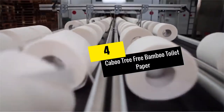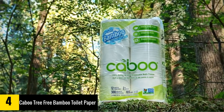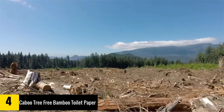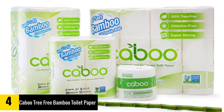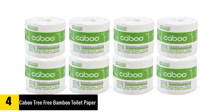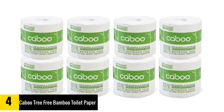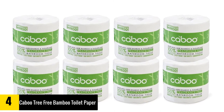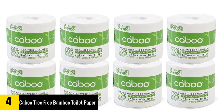At number 4, we have the Caboo Tree Free Bamboo Toilet Paper. This RV toilet paper comes in a total of 8 rolls and includes a total of 4,000 sheets. It is made of organic bamboo as well as sugar cane and is very easy to dispose of. It is septic safe and biodegradable, and is ideal for travel, camping, and backpacking. This is very soft and also strong. Moreover, it has the same weight as recycled toilet paper but is way stronger than it.